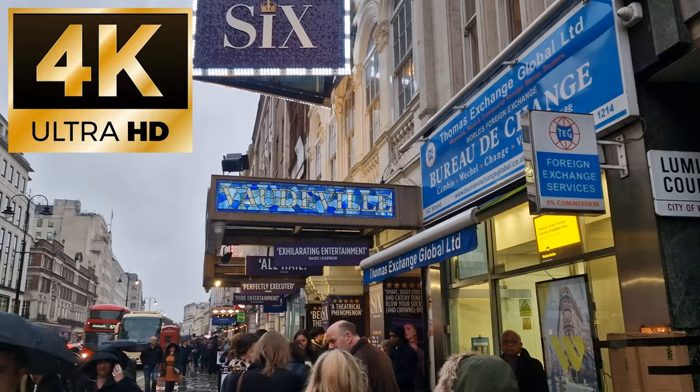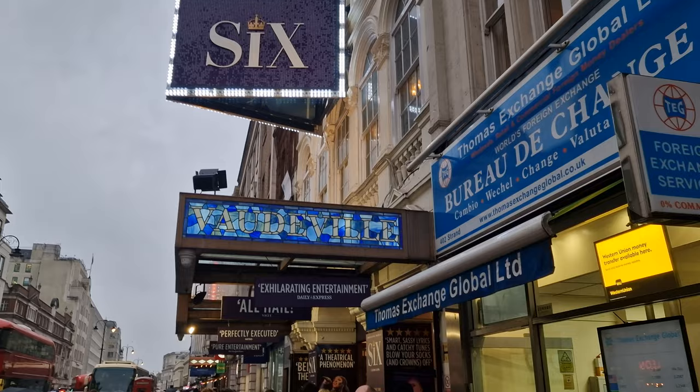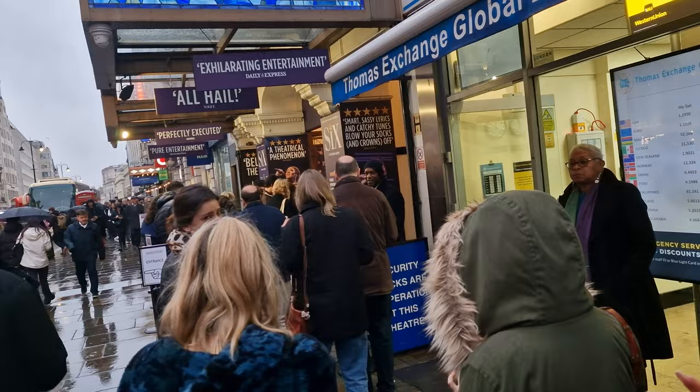In this video, we're going to take you inside one of London's West End Theatres. This is the Vaudeville on the Strand, and today we're going off to see Six. Now we can't bring you any of the performance, obviously for copyright reasons, but let's show you inside a West End Theatre.